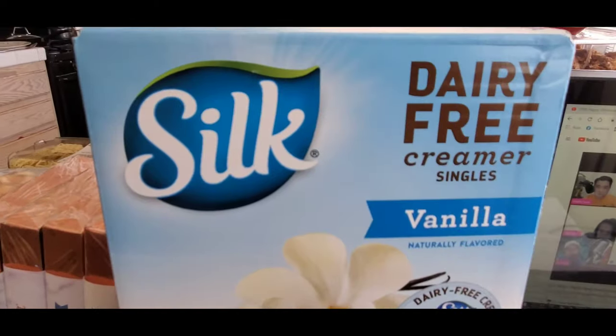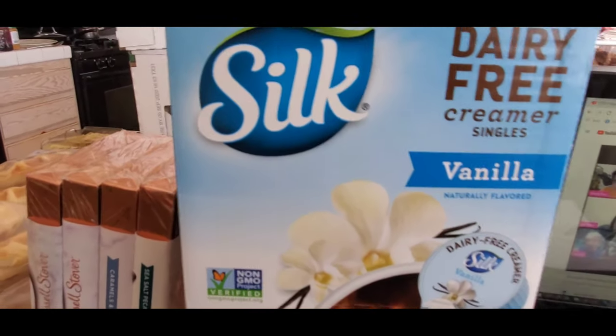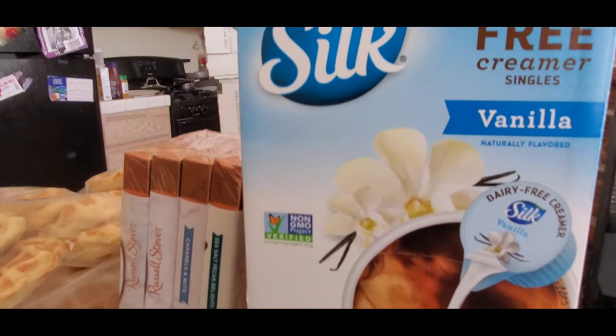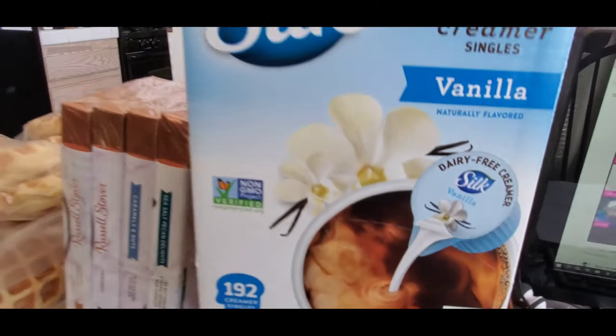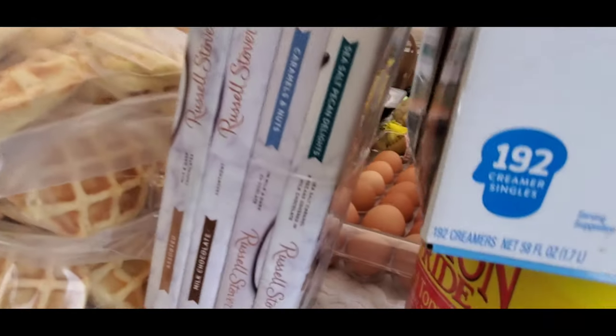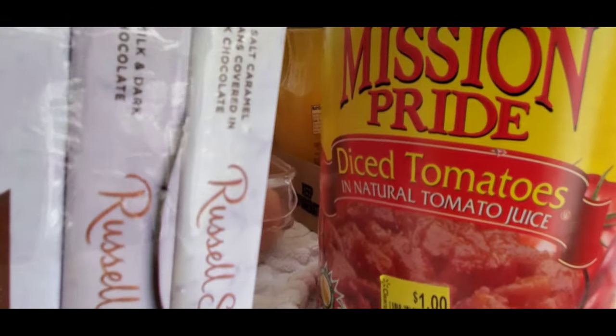I have one box of Silk dairy-free creamer singles for coffee. I also have one big can of Mission Pride diced tomatoes.